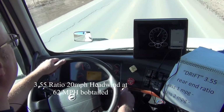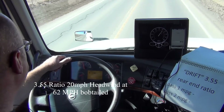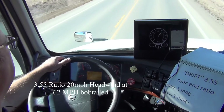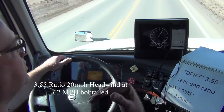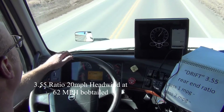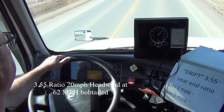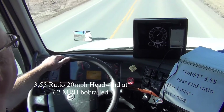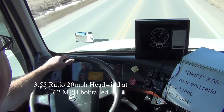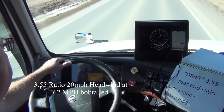We're going to reset all of our fuel to zero. Right now we're heading into a crosswind. I'm going to zero these trucks at exactly the same point, so I paid attention to where I was on the highway back there. We're going to cruise down the highway, keep the speed consistent — hopefully nobody pulls out in front of us. We'll call this pass number one with Drift at a 3.55 rear-end ratio.